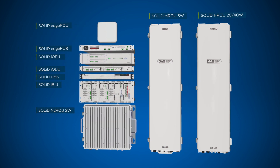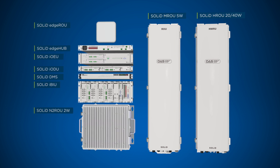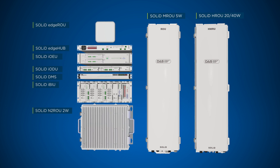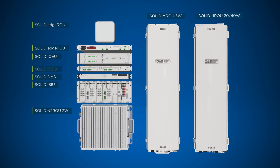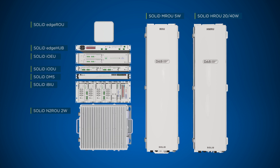SOLID Alliance 5G DAS supports 5G NR and 4G LTE in all licensed sub-6 GHz cellular bands, including CBRS and C-band with modular upgrades. SOLID: innovations for today and tomorrow.